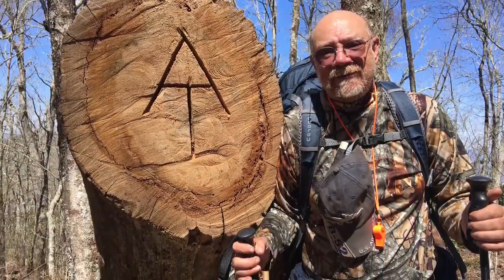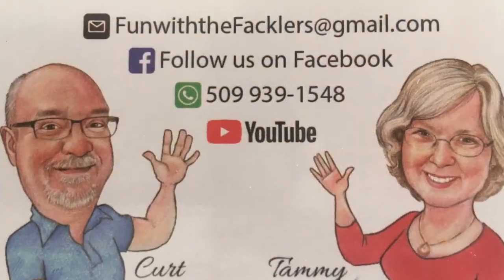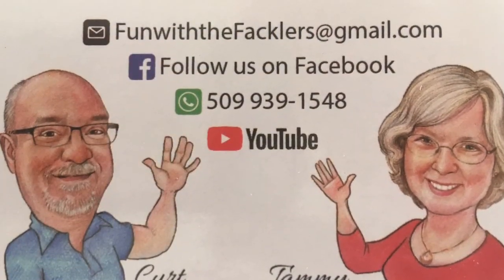After the Smokies there's a hostel called Standing Bear. We've heard it is really rustic and different, so our next video will be starting there at Standing Bear.